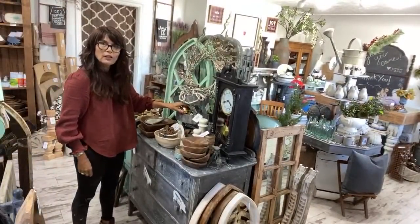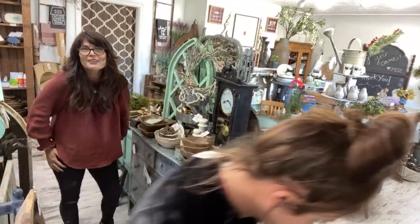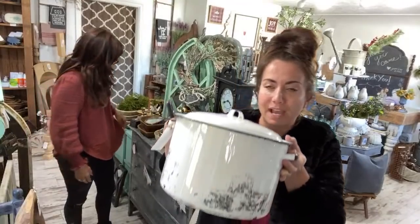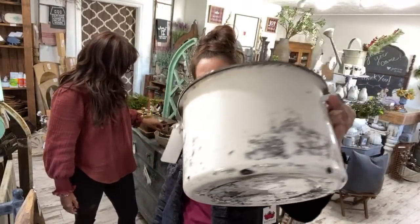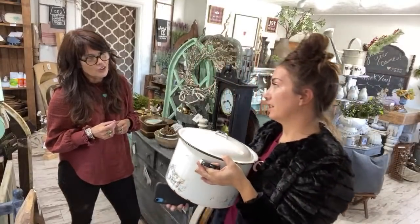See how pretty that display is — that's Debbie's work. I do want to show you this — remember that thrift haul a while back with the black pot? I told you a magic eraser would clean it up. This enamel pot is $19.95 on the website and it got all cleaned up. This would be so cute with a Christmas tree in it — very French country.